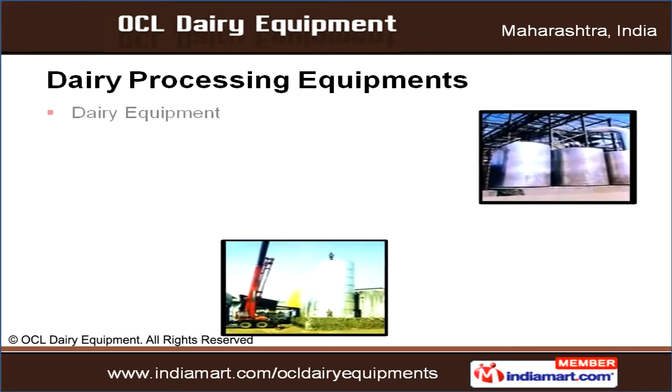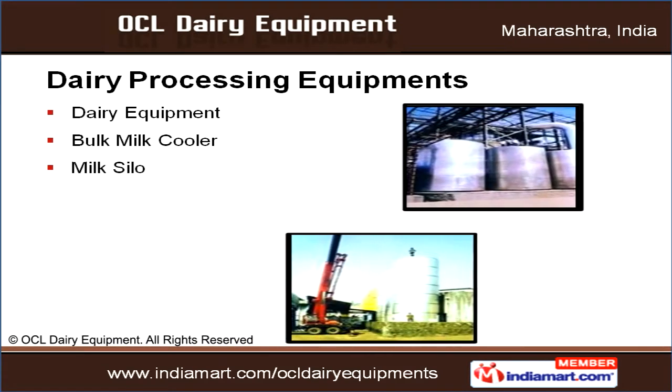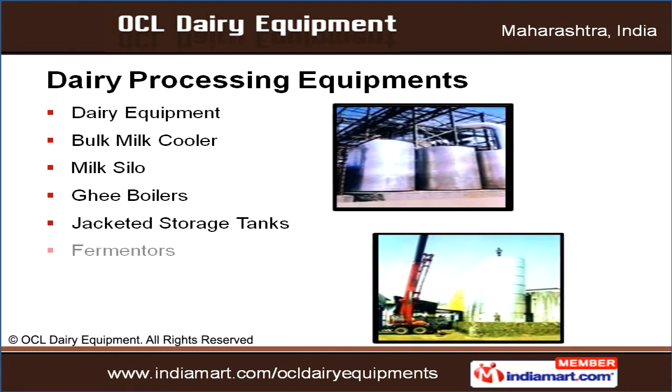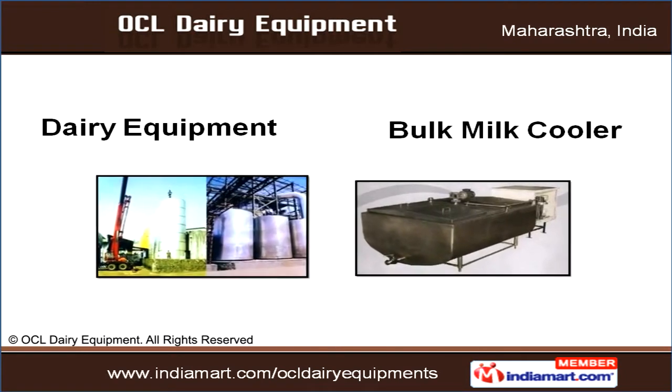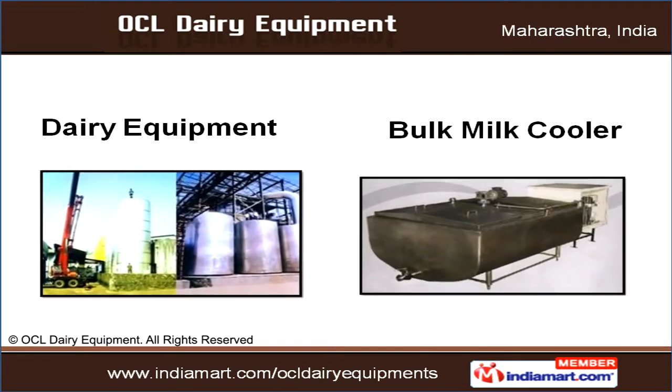Under the Dairy Equipment section, we offer bulk milk coolers, ghee boilers, fermenters, cream rippling tanks and more. Our dairy equipment demands minimum maintenance and is resistant to extreme temperature variations.